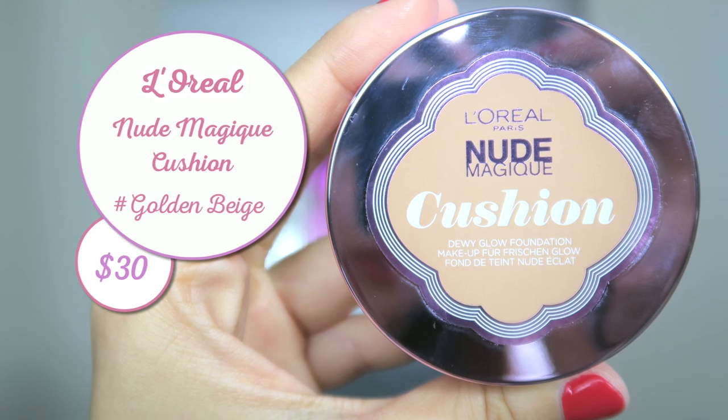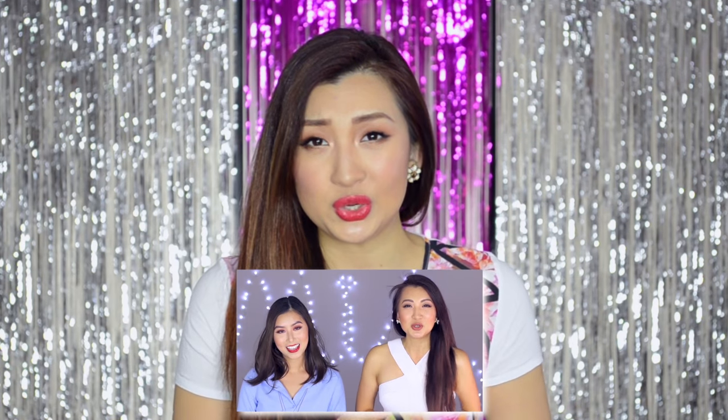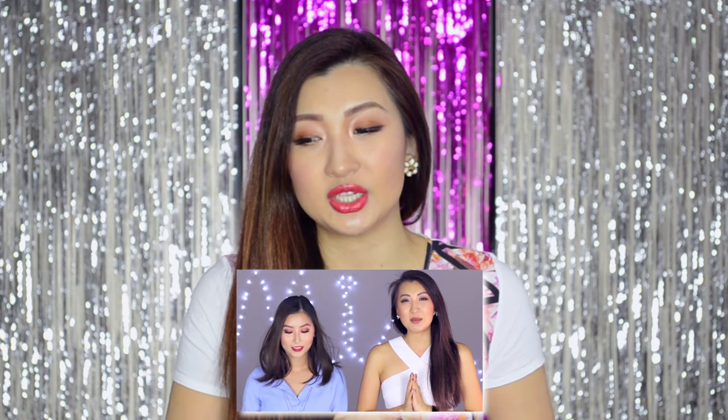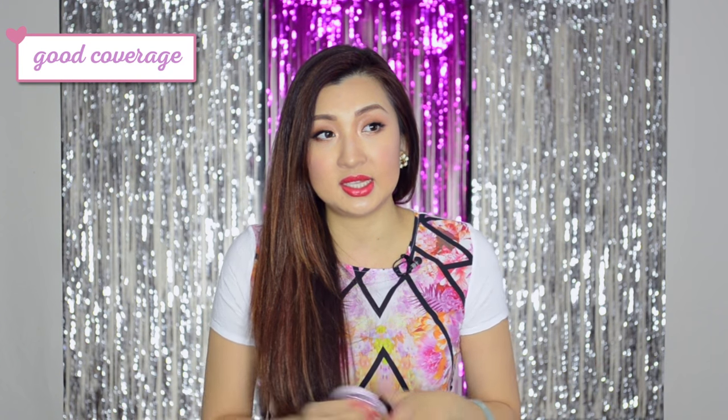L'Oreal Nude Cushion. I was actually introduced to this by Grace when I did a collab with her. If you haven't watched already, go watch that — we actually reveal all of our top favorite must-have products and tools. So she introduced this to me. She said it's really one of the best cushions you can get at the drugstore level — it provides good coverage and it's affordable.